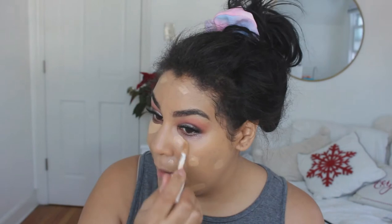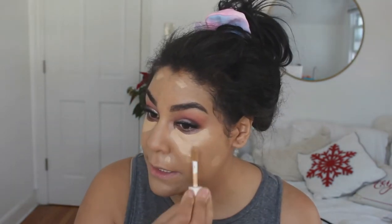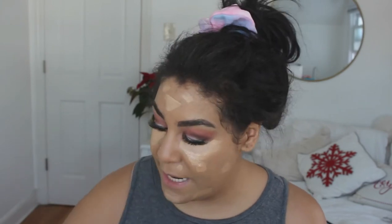Next I'm taking the Juvia's Place I Am Magic Concealer. I don't love it under my eyes, but I love it all over the face for imperfections. I have a lot of acne scars, so I'm covering those. Then I'm using the Elf Camo Concealer underneath my eyes — I'm obsessed with it. I'm using a lot of concealer because I've been exhausted lately. I'm in shade Medium Sand for the Elf and number 15 for the Juvia's.